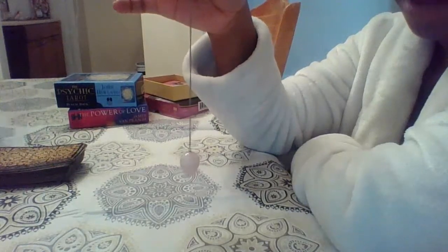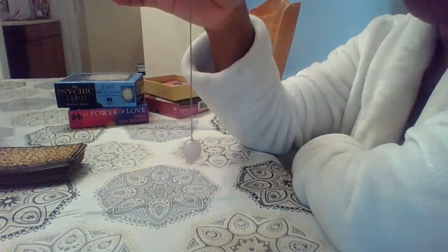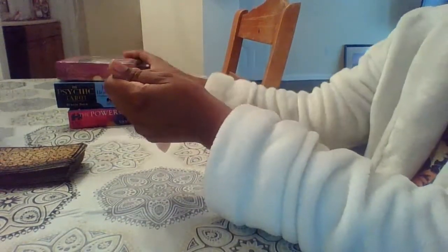So this is my rose quartz pendulum, my favorite pendulum to use. And this gives me a quick answer — yes, no, or maybe. And I also have a book that has diagrams in it that gives me a direct answer as well.